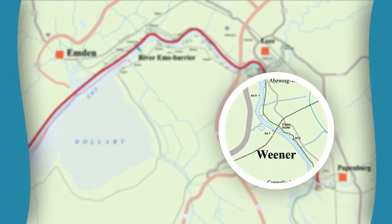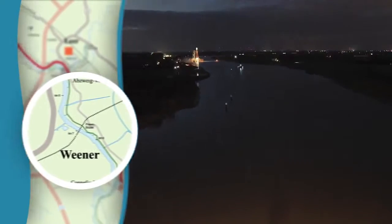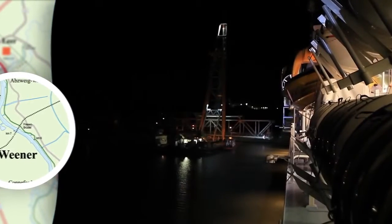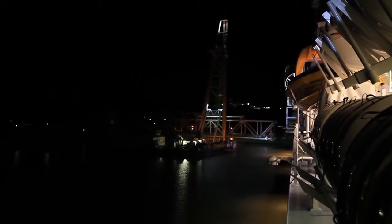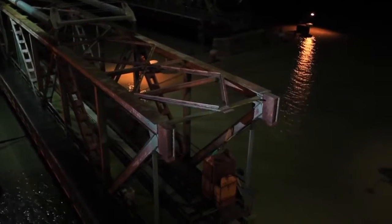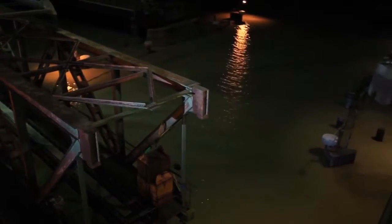It is going to take approximately two hours before we start approaching the Wiener Bridge, the first out of two bridges that we will have to cross. The bridge will have to be actually dismantled. This is a very old railroad bridge and we will have a clearance of two meters only.